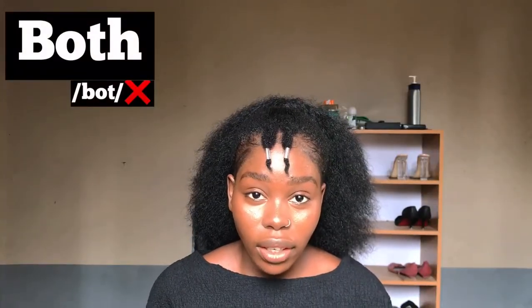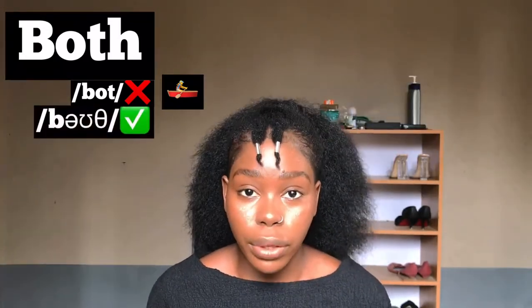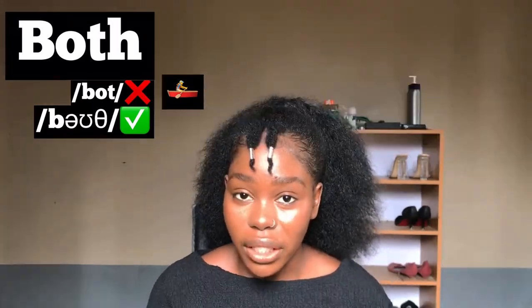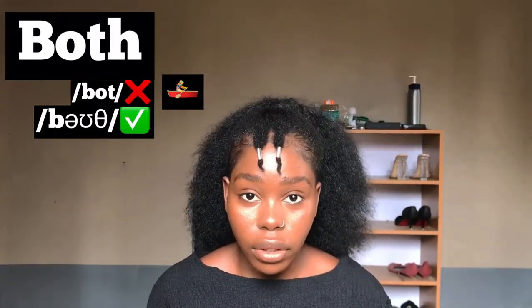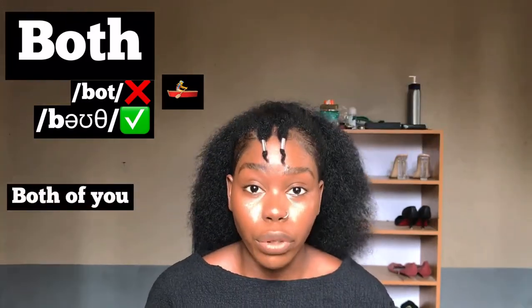Our next word is commonly pronounced 'boat' — just like the word B-O-A-T — but the right way to pronounce this word is 'both.' Both, both. So it's not 'both of you,' it's 'both of you.'